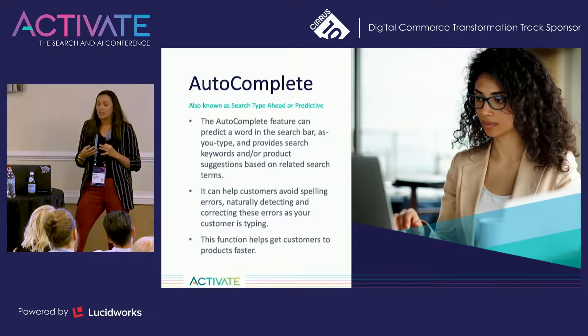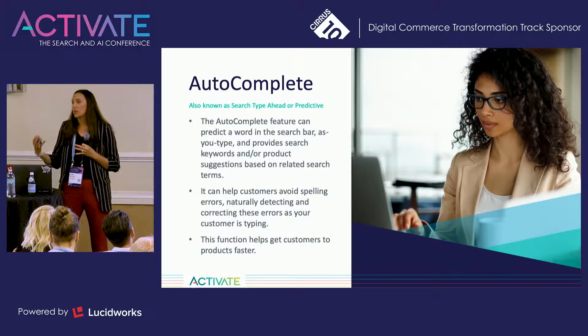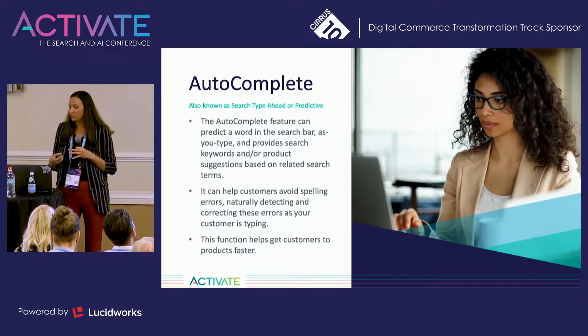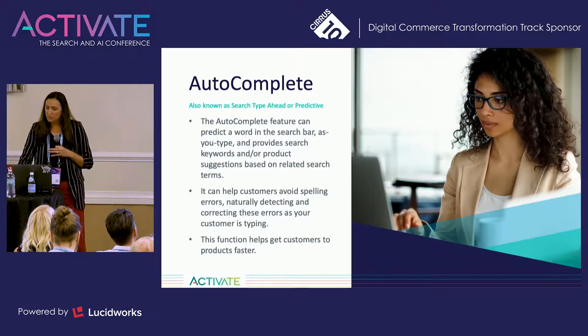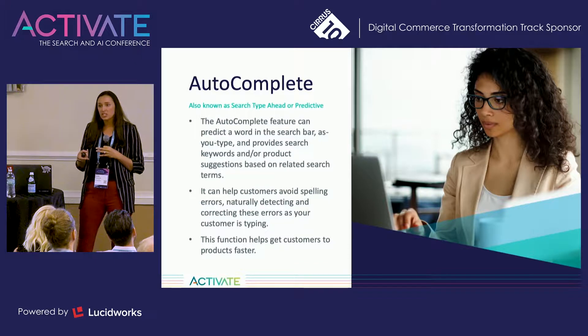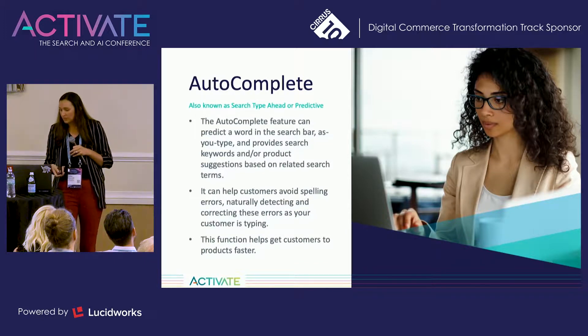Autocomplete can also help customers avoid spelling mistakes and errors by naturally detecting these errors and correcting them as the customer is typing. This ensures that your customers get to the products they are looking for, regardless of having misspelled words in their transaction. Autocomplete doesn't only show suggested queries — it also shows related products. It allows your customers to go right from typing their query into the search bar and land on a PDP, completing that transaction faster. Sometimes by using your autocomplete to show product suggestions, you're taking the customer from search directly to an add-to-cart situation, resulting in higher conversion rates.